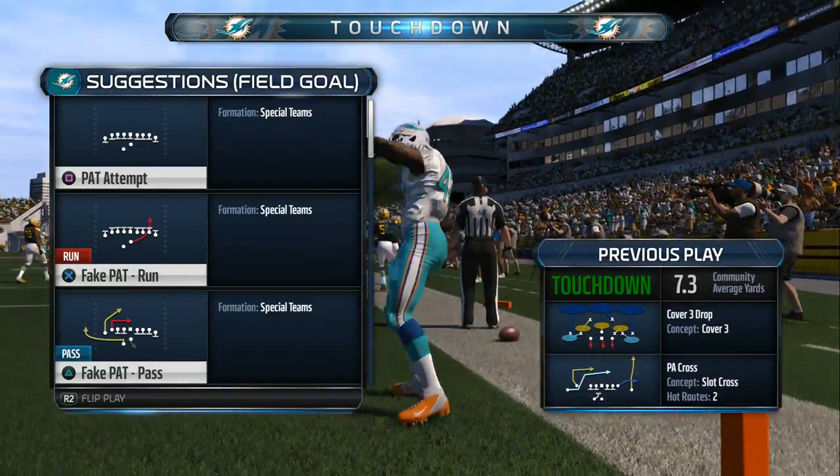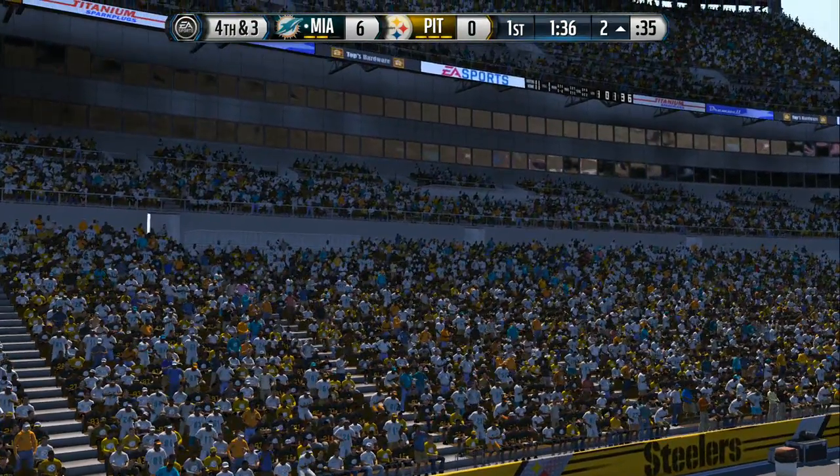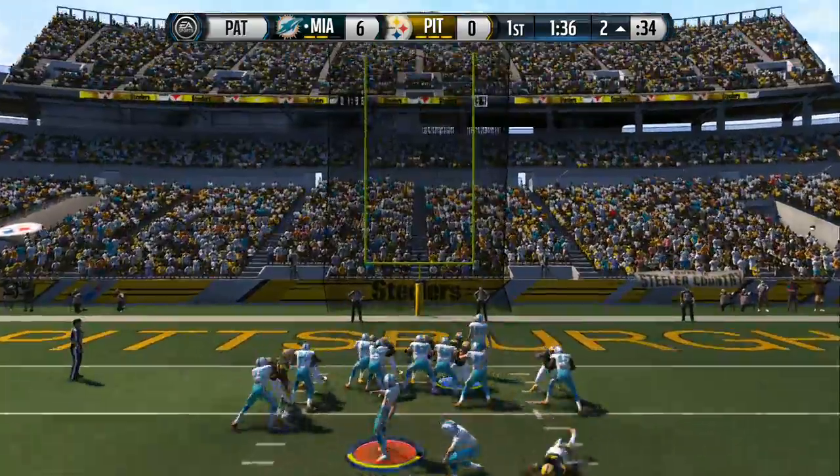Good job that time by the offense scoring that touchdown and putting them ahead. When you get ahead in a football game in the National Football League, it makes you relax and you play better.